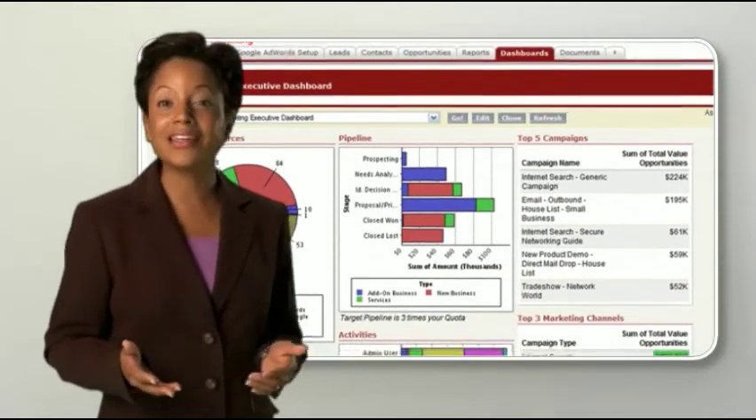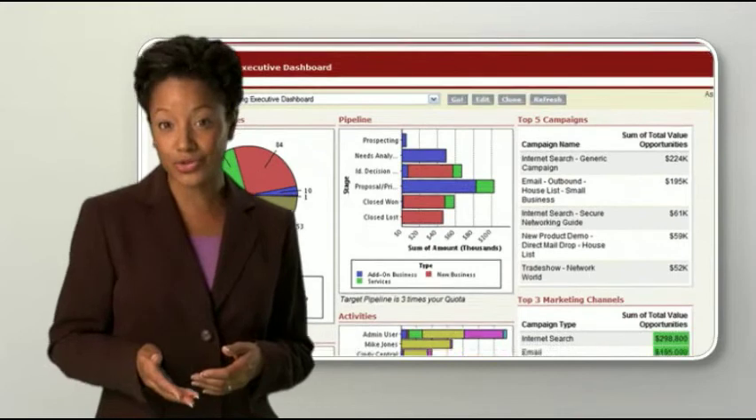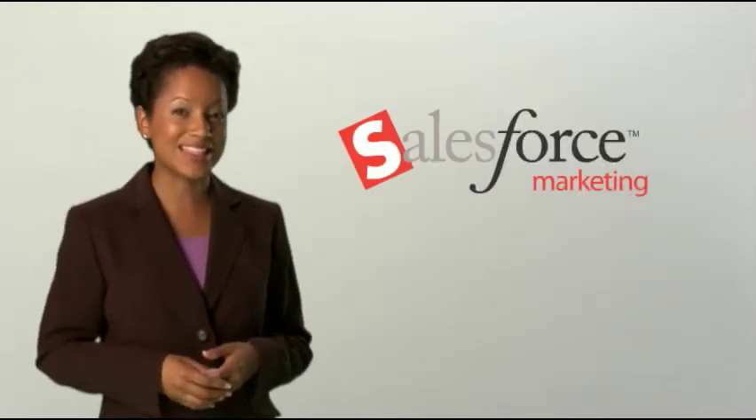Like everything in Salesforce, Analytics will show you which ads and keywords are generating the best leads so you can build on your success.